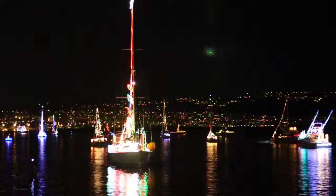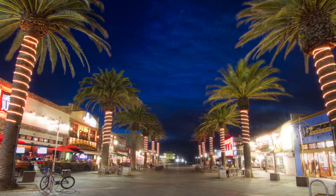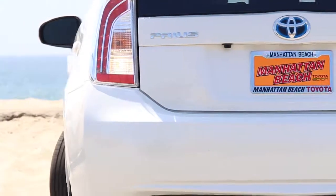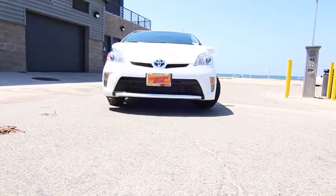Manhattan Beach Toyota knows you love where you live and work — the South Bay. Toyota makes a great vehicle for your beach and city life. The Toyota Prius is an ideal suburban and urban hybrid to drive in this exclusive location.